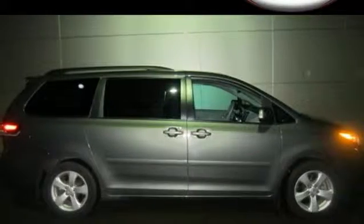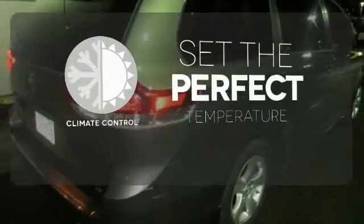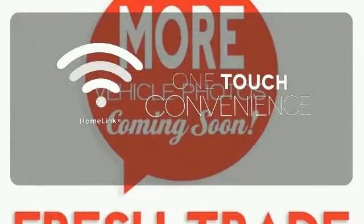This minivan even comes with a CD player and MP3 decoder for your listening pleasure. The climate control lets you set the temperature exactly where you want it. With Homelink, one touch makes your arrival as welcoming as if you'd never left.